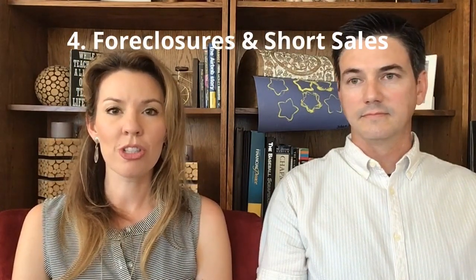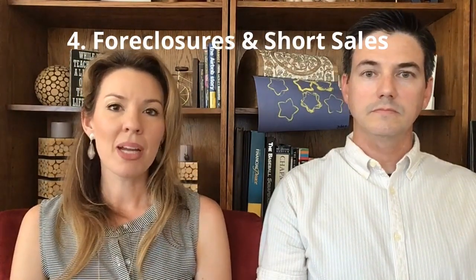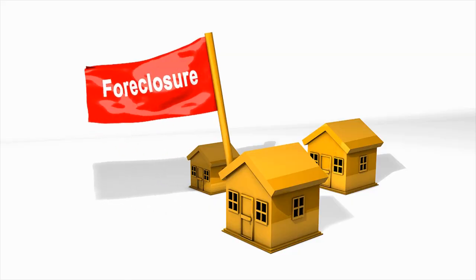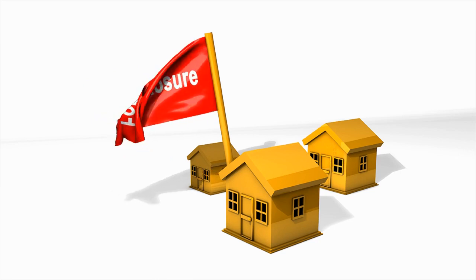The last to go into the funnel, if you're interested in them, is foreclosures and short sales. I started my career back in the foreclosure crisis selling almost exclusively foreclosures, so I'm happy to help you navigate that process. It's not as complicated as some people think, but it is different than a traditional sale, and there are a few different things to know about it.